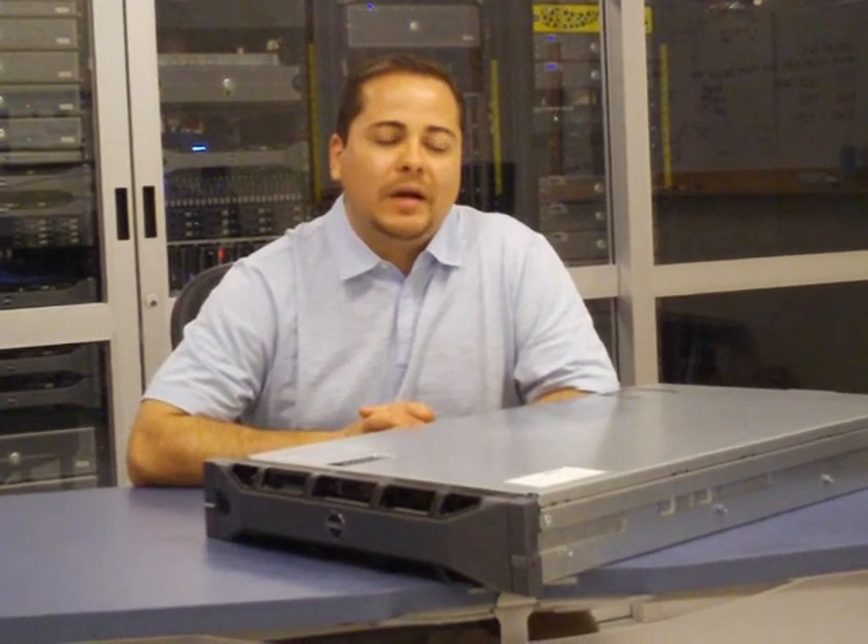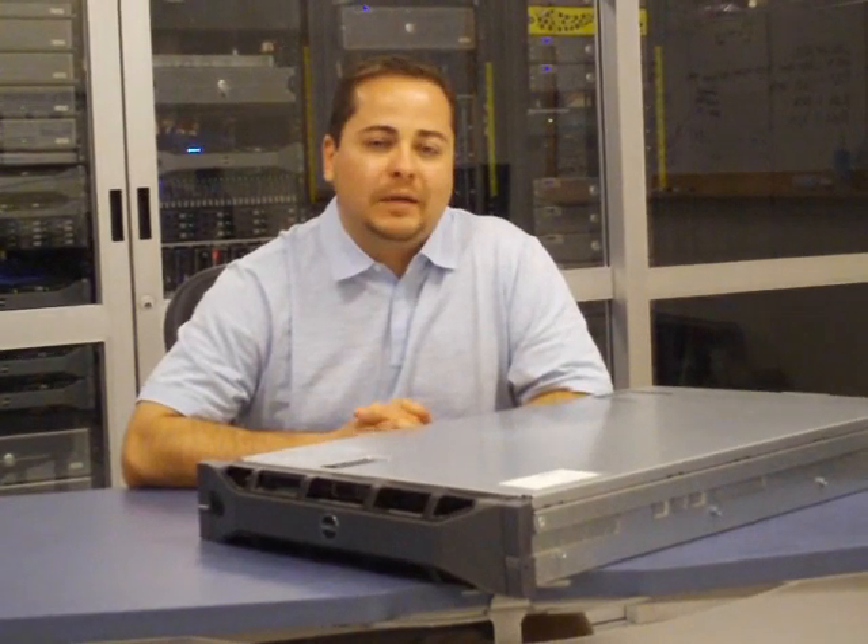Thank you for your time today. Once again, this is Armando. Please visit our website at www.dell.com/PowerEdge/AMD to learn more about the R815.